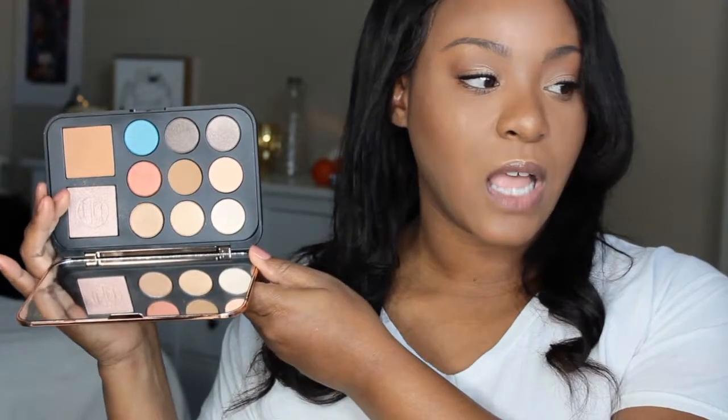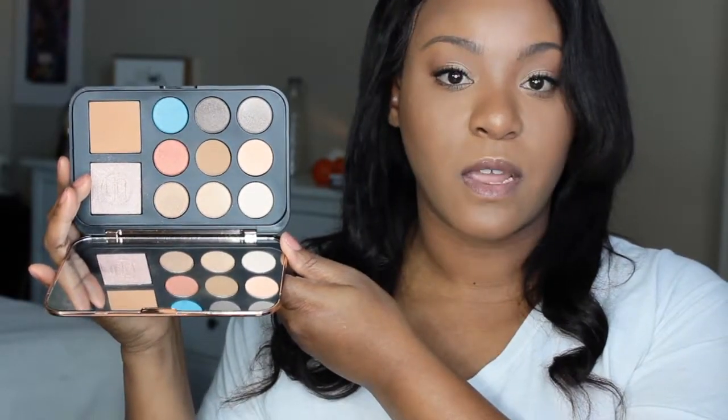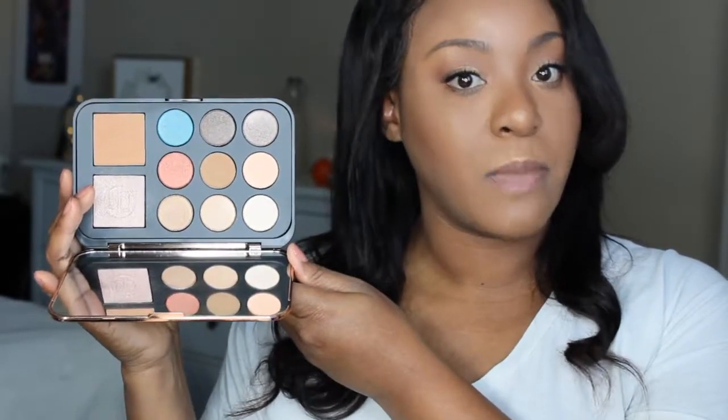The next palette I have is by BH Cosmetics. This is their Bronze Paradise palette. It's a very pretty palette with a very big mirror. And I have done a look with this palette.